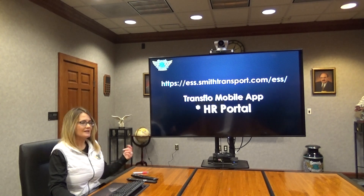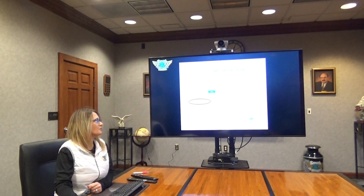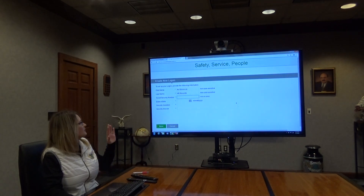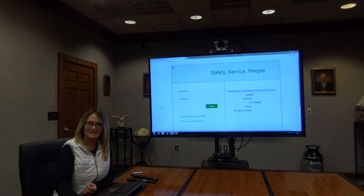Again, there are two ways to access the portal: either online or through your TransFlow mobile app. I'll now take you to the portal — this is what it will look like when you first land on the page.